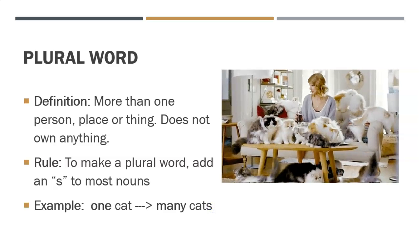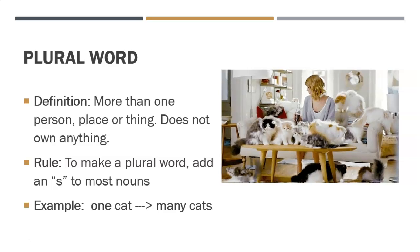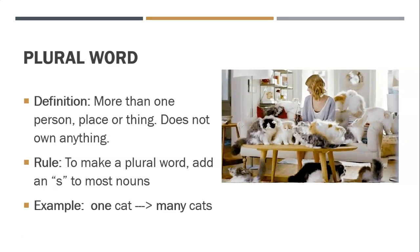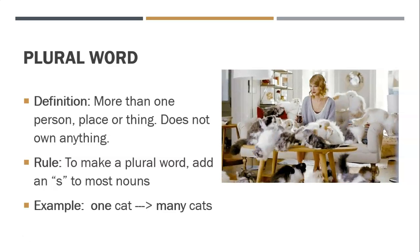So let's get into some definitions. A plural word — if something is plural, it means that there's more than one person, more than one place, or more than one thing. It doesn't own anything; there's just more than one of them. In our general rule of thumb — not all the time because English is weird — but most of the time, in order to make a plural word, we add an S or an ES.